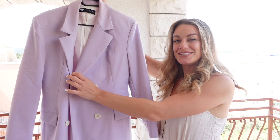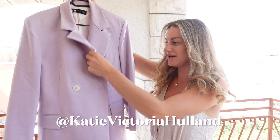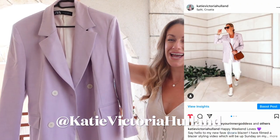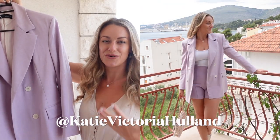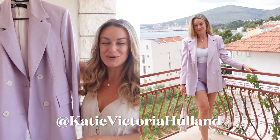So the first piece I picked up this spring is this gorgeous lilac blazer. This is from Zara, it was about £60, but I just think this is going to be absolutely perfect for spring and summer. You can also wear it in those cooler months over darker items — it looks great with a black dress, something like that.